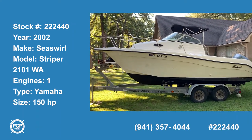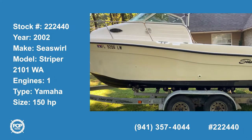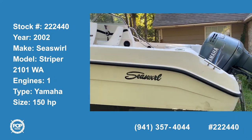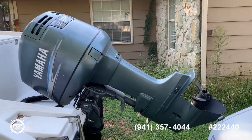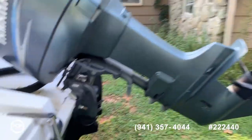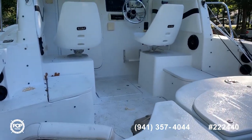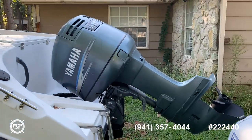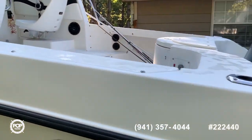Today we're in Edmond, Oklahoma with Pop Yachts, looking at a 2002 Sea Swirl Striper. This is your classic walk-around, with a 150 horsepower Yamaha motor — the Yamaha 150 TXRA, a very popular engine.